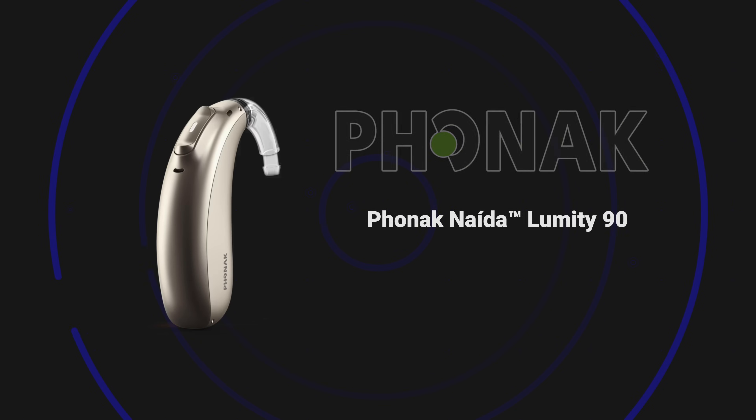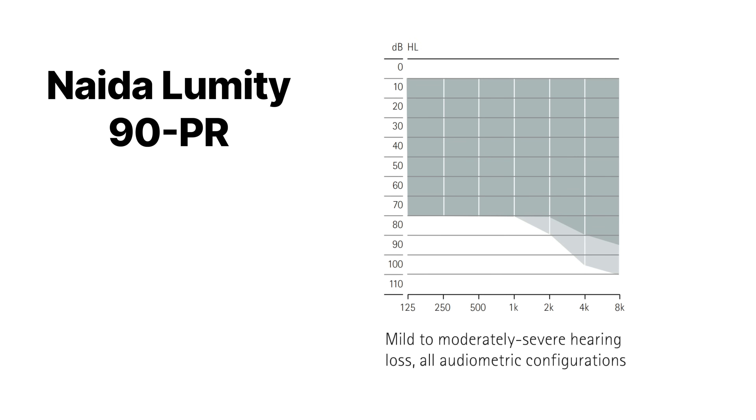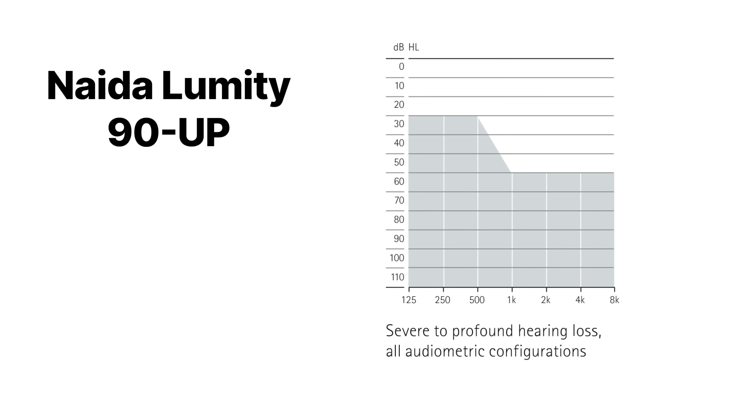The second hearing aid on this list is the Phonak Naida Lumity 90. The Phonak Naida Lumity technically comes in two different styles: a power behind the ear device that is rechargeable, and an ultra power behind the ear device that uses a size 675 battery. Both come in four different technology levels — 90, 70, 50, and 30 — with level 90 being their premium offering. The Naida Lumity PR can fit up to a moderately severe level of hearing loss, with a 130 decibel SPL output and 68 decibels of gain, assuming you are using an ear hook with size 13 tubing. The ultra power version can fit up to a profound level of hearing loss, with a 141 decibel SPL output level and 84 decibels of gain.